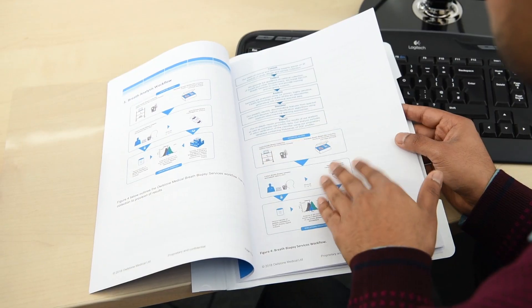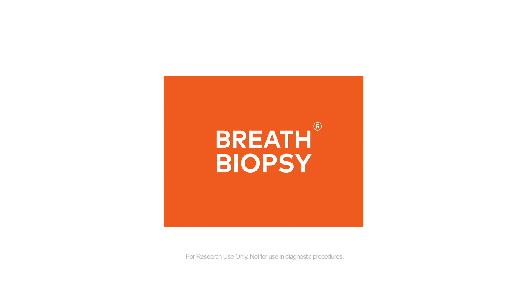Once your study is complete, our data scientists review the results with you and provide a detailed report. Learn more at alstonemedical.com.